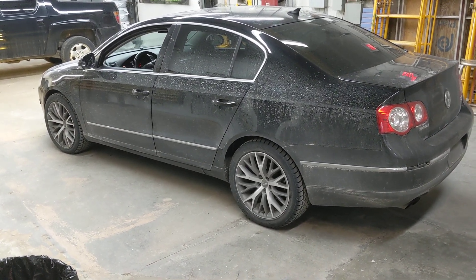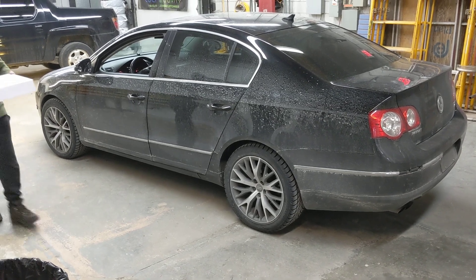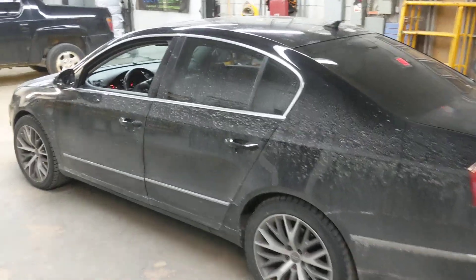Hey, what's going on everyone, it's Jeff at Lockdown Security coming to you today on February 20th, 2020. I'm bringing you a cool video on this 2012 Volkswagen Passat — and of course there's my co-worker Sally, always walks into my videos.